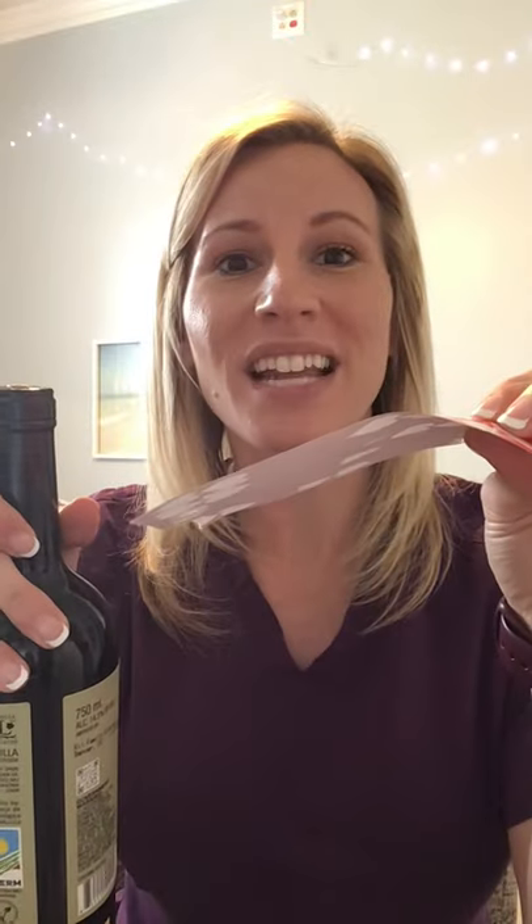When a cervix becomes 100% effaced, it is as thin as a sheet of paper — or in this case, my daughter's heart stickers. So 0% effaced and 100% effaced.